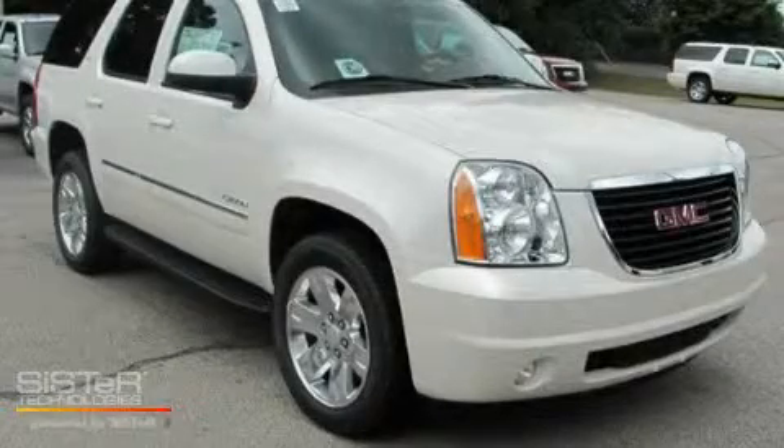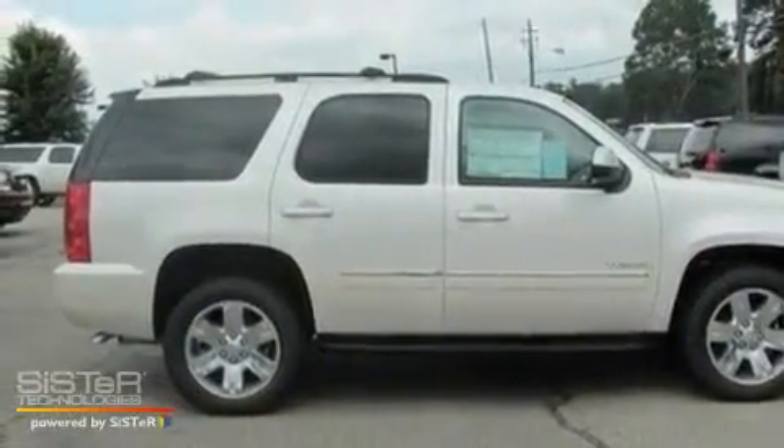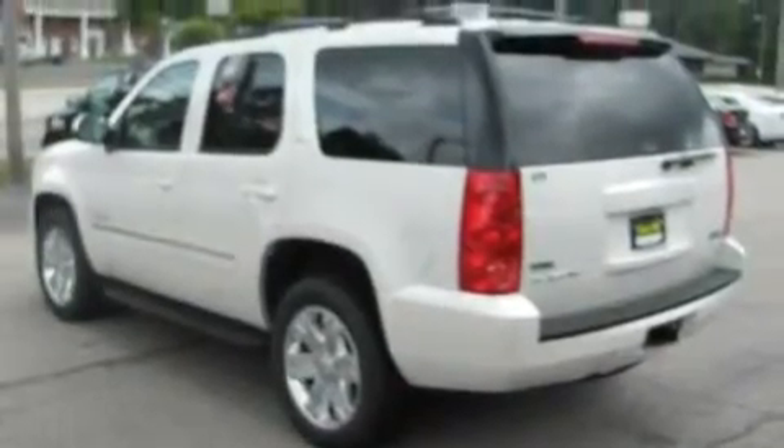This is a brand new 2011 GMC Yukon, for when safety, size, and space are of importance. It has a 5.3 liter 8-cylinder engine and a 6-speed automatic transmission.